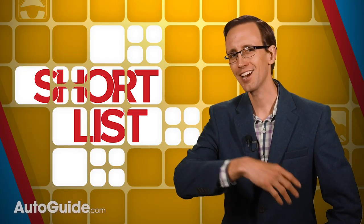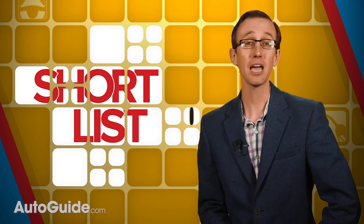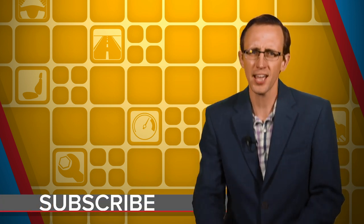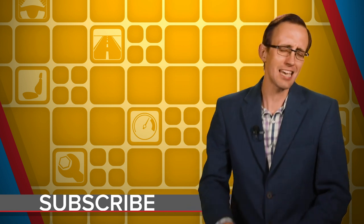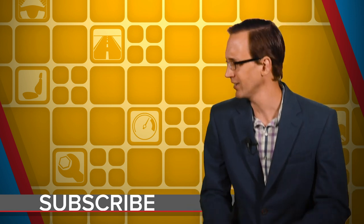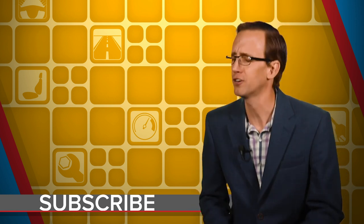And that brings us to the end of another episode of The Short List. Thank you so very much for watching. If you haven't already, make sure to go back and vote in the two polls that are part of this video. On a personal note, my favorite thing about taco meat is the mouthfeel. We're at the end of this particular Short List, but we've got plenty more — at least 49 others — so give them a watch.